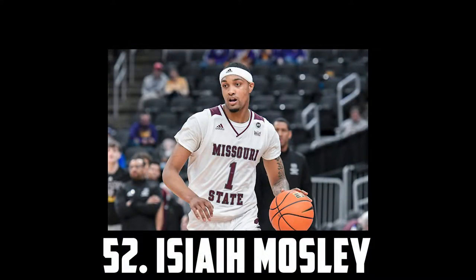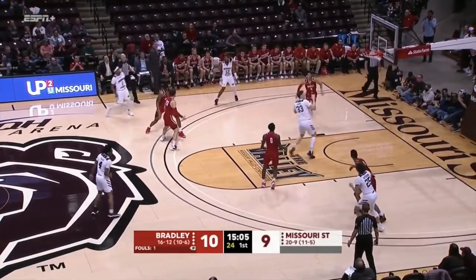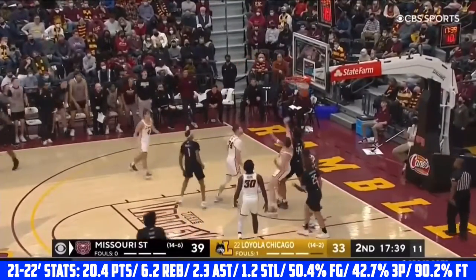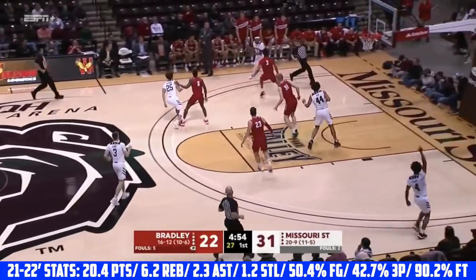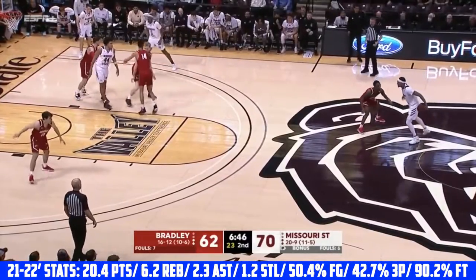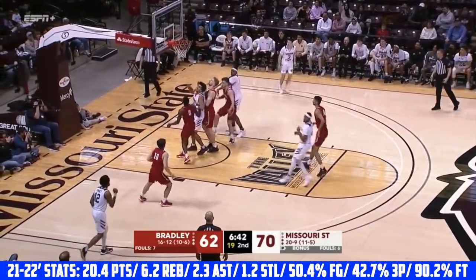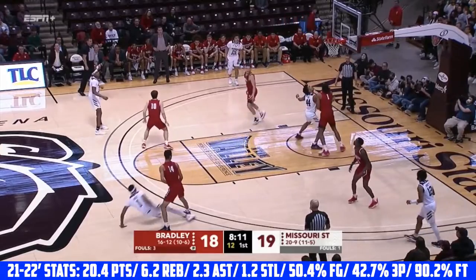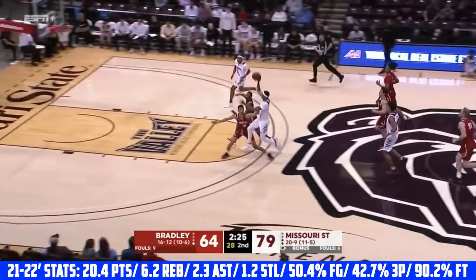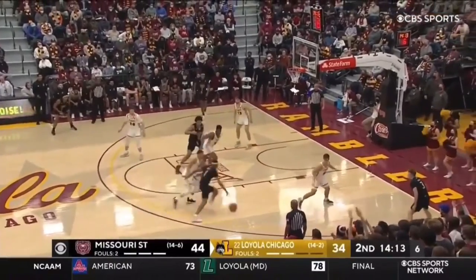At 52 I have Isaiah Mosley, the 6'5 senior headed to Missouri. He was probably the most productive player in college basketball last season, averaging over 20 points a game on excellent efficiency. He shot 50% from the field, over 40% from three, and over 90% from the line, which is crazy. He can score on all three levels and is exceptional in the mid-range. Mosley is an excellent shot creator and just makes so many tough shots. Despite being a little older of a prospect, he is such a talented scorer that he definitely has a place in the NBA. I have Isaiah Mosley at 52.